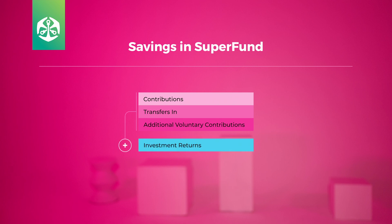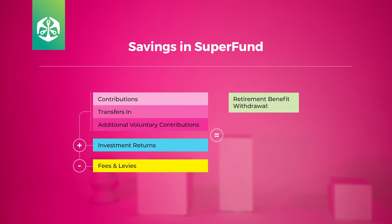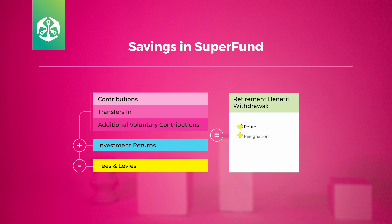All these contributions, minus the risk premiums and fees, are managed by expert investment managers, who make sure that the value of your retirement savings grows over time. This growth in value is then added to your total retirement benefit.